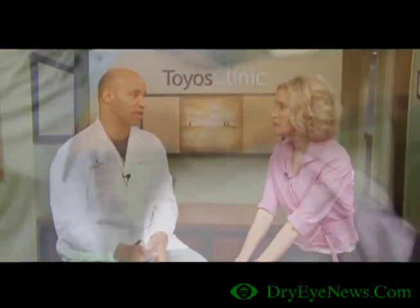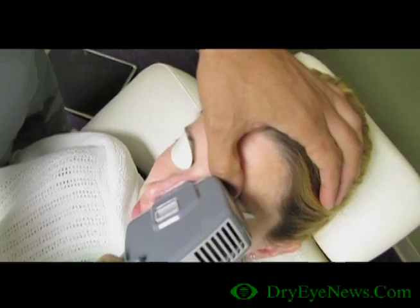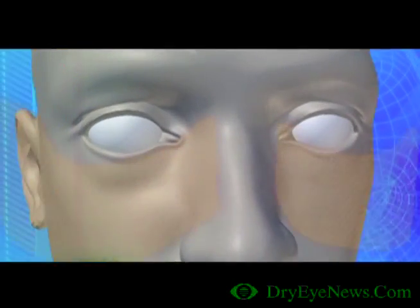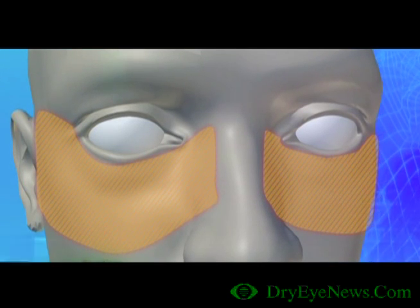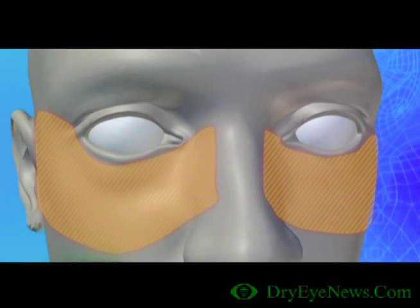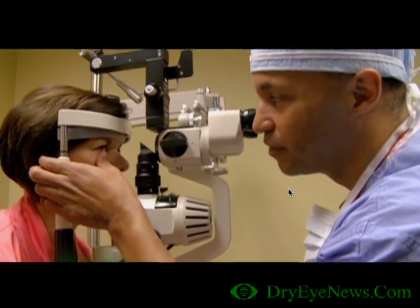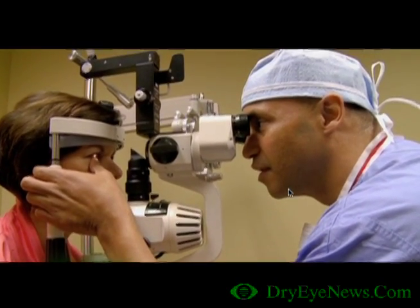Intense pulse light isn't a one-and-done treatment. You can't just do one treatment and close off all the blood vessels. With a series of treatments, little by little, more and more blood vessels are closed off. The question I get all the time is, why are you treating from ear to ear? We found that if you just treat right on the lid, the blood vessels are being fed by other blood vessels around the face, so they come back much sooner. That's why we treat from ear to ear — it makes the closing off of blood vessels last longer and new vessels don't come in for a longer period of time.